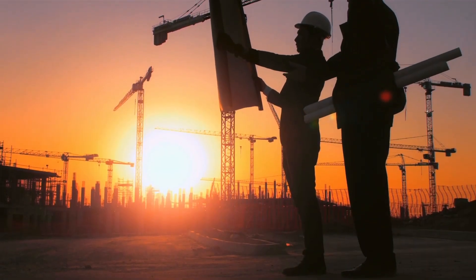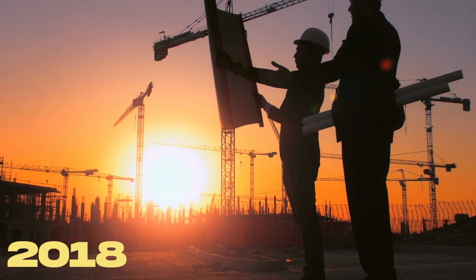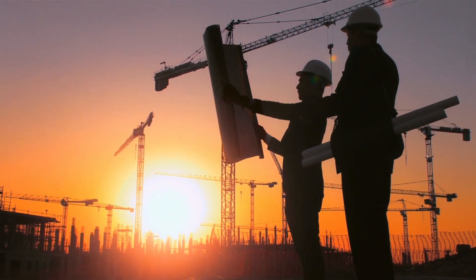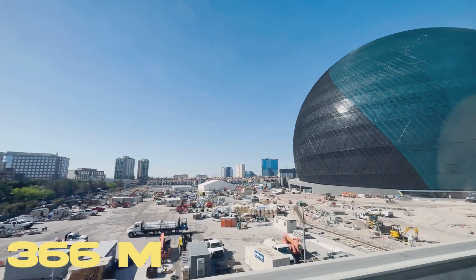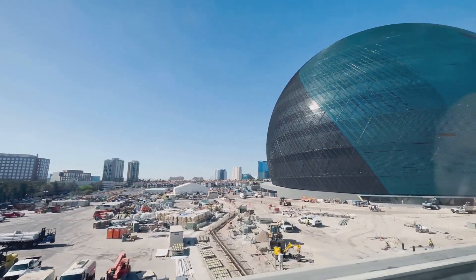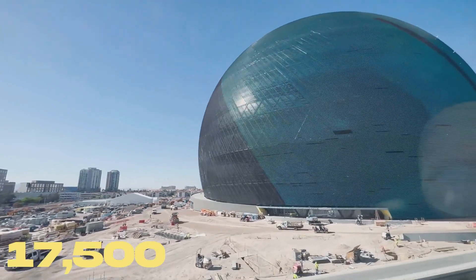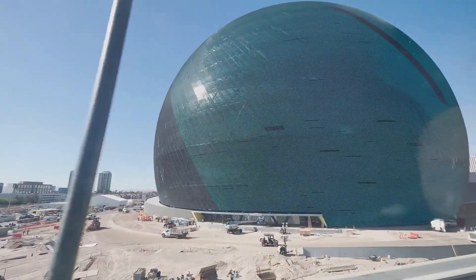Construction of the MSG Sphere began in 2018, and the venue is set to open its doors to the public in September. Standing at an impressive 366 meters in height, this engineering marvel is designed to accommodate over 17,500 guests, providing an unparalleled and immersive experience.